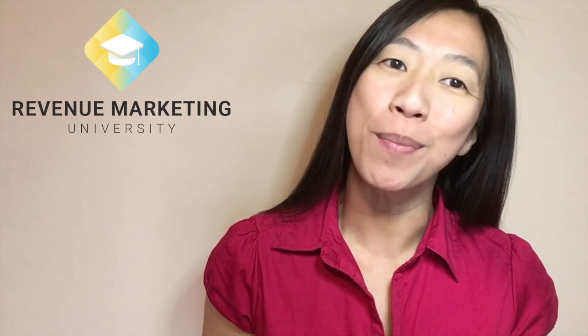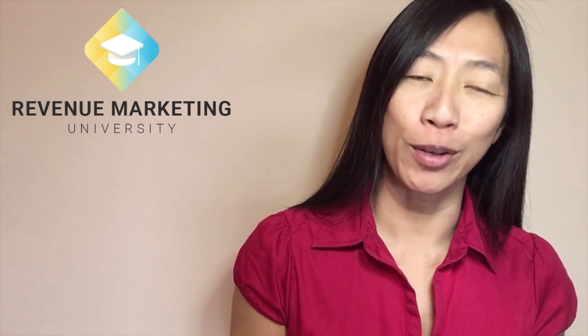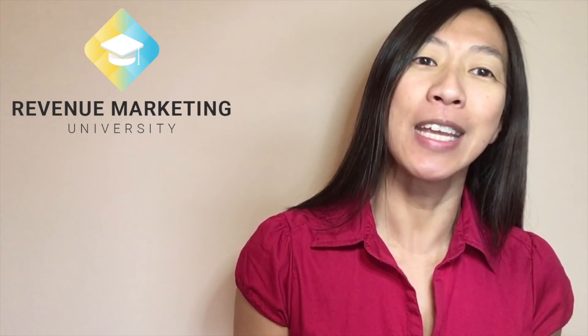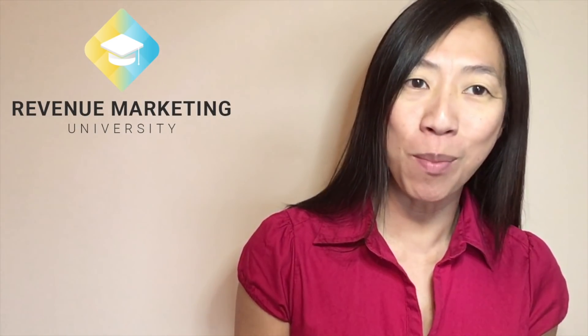Hi there. Welcome to the Pardot Foundations course. Are you struggling to learn Pardot? Or maybe you just want to learn the fundamentals to get your campaigns launched? Well, you are not alone. Even the most tech-savvy digital marketers can struggle to learn Pardot quickly.